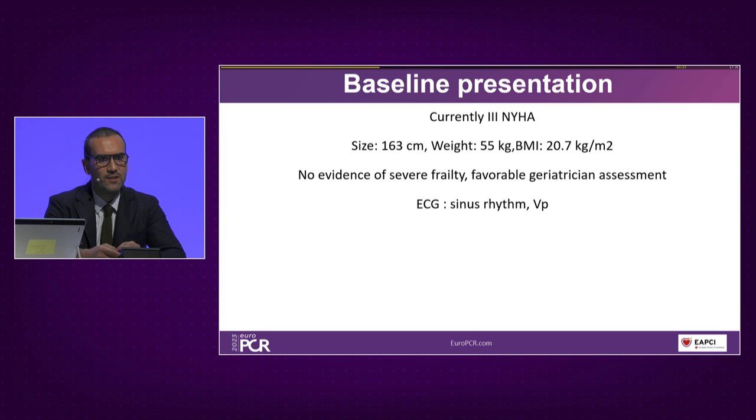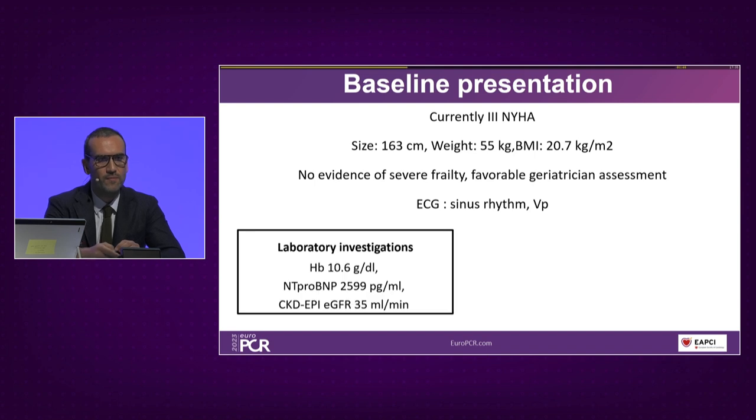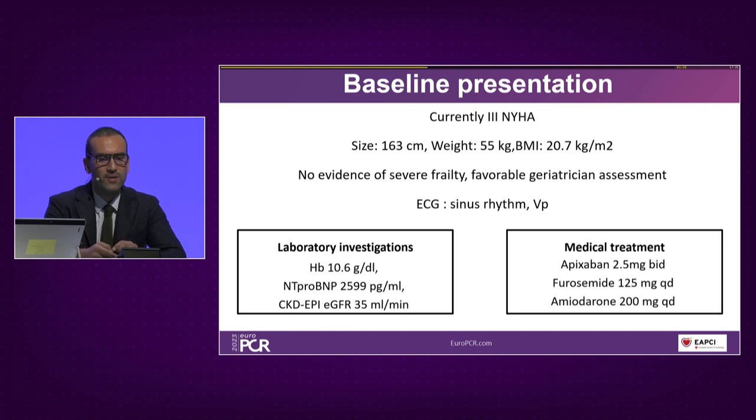Currently, this patient is quite small and frail, but not severely so — we have a favorable geriatrician assessment. She is still in sinus rhythm. On laboratory investigation, nothing remarkable except some degree of chronic kidney disease. Her medication is quite standard, but importantly, this patient remains symptomatic despite the current level of diuretics.